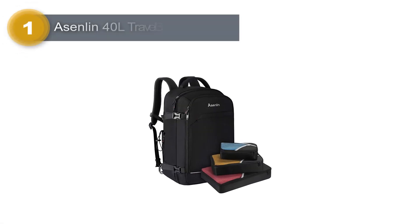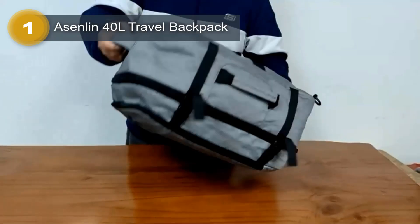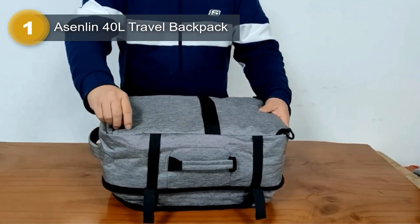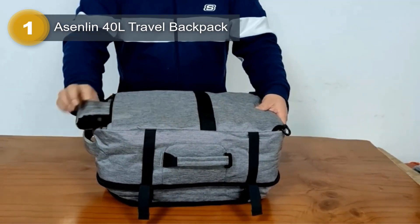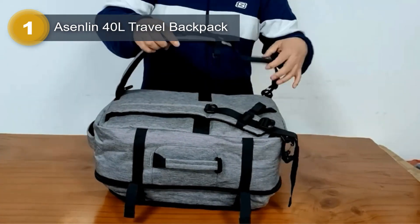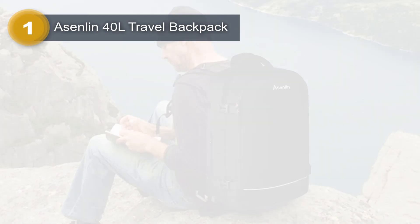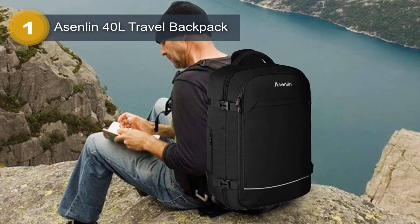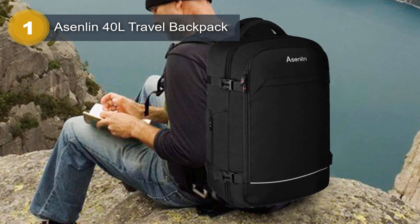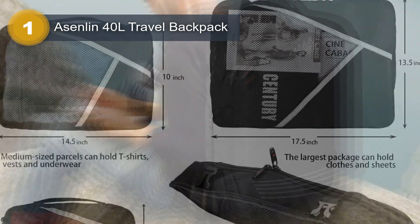Number 1: Asenlin 40L Travel Backpack. The Asenlin 40L Travel Backpack is a perfect companion for all your travel needs. Its large size and custom-made storage bags make it easy to carry and organize all your belongings on the go. The backpack meets the size standards of most aircraft and has a portable zipper opening for quick access during airport security checks. It also features built-in elastic bands that help keep your clothes from falling out.